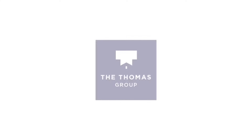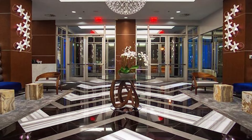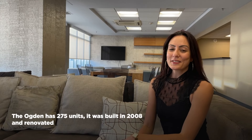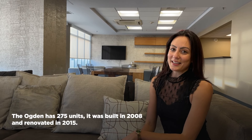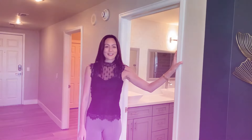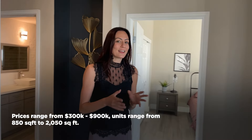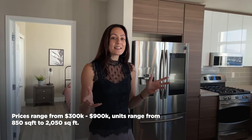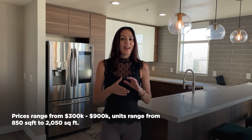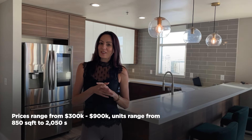This 21-story luxury condo tower was built in 2008, most recently renovated in 2015, and has 275 units. Units here at the Ogden range in price from around three hundred thousand dollars up to about nine hundred thousand dollars, and they range in size from a one bedroom two bathroom up to a four bed three bath, from about eight hundred and fifty square feet up to two thousand and fifty square feet.